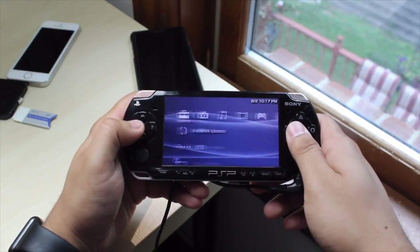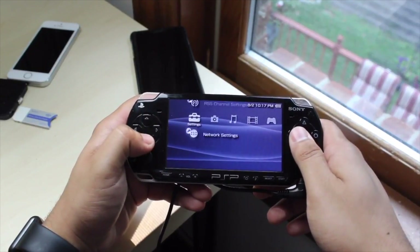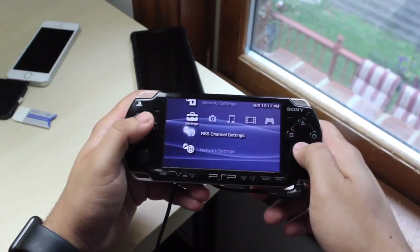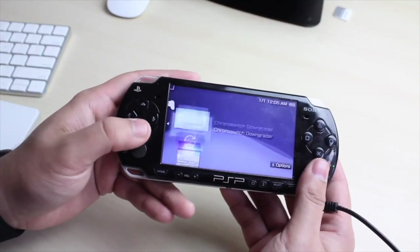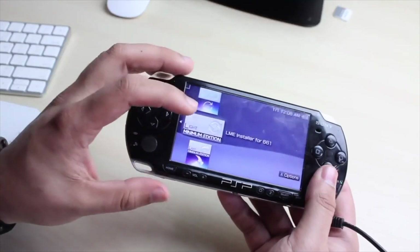Shout out to playstationportable.fandom.com — they're keeping it locked down over there. I got a lot of this information from their wiki, so shout out to them. Go check out their website if you want to.